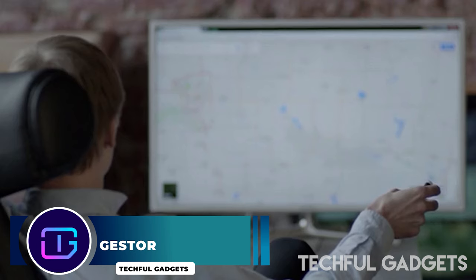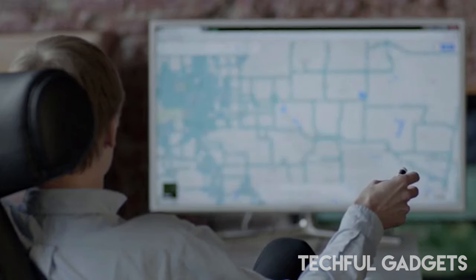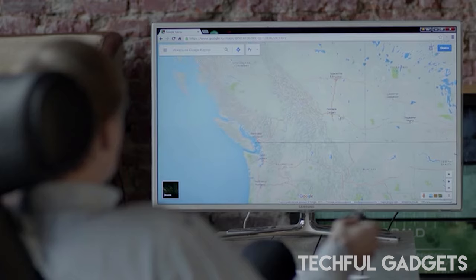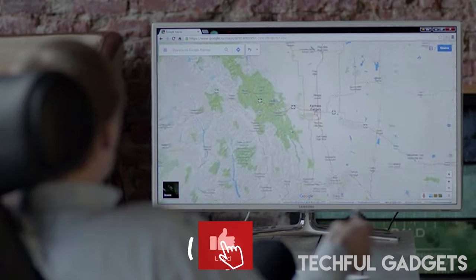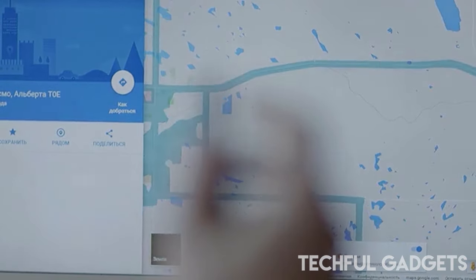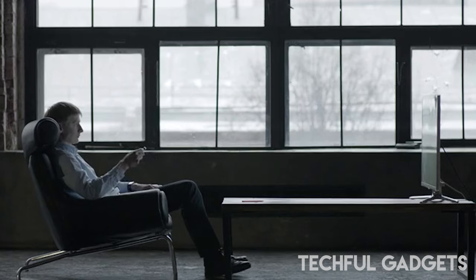Introducing Gesture, the revolutionary air computer mouse that defies traditional mouse functionality by introducing a new dimension of interaction. Unlike conventional mice, Gesture doesn't require any surface to operate. Simply pick it up, touch the lower control ring with your finger, and it instantly becomes operational.